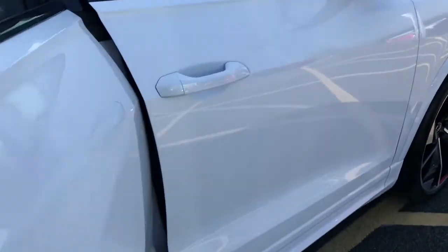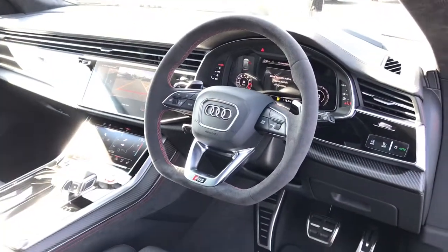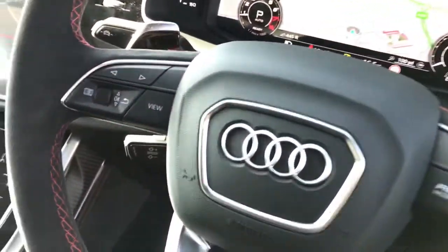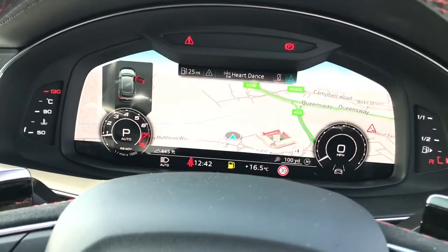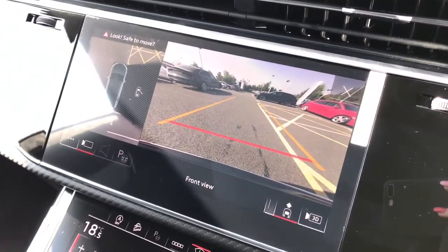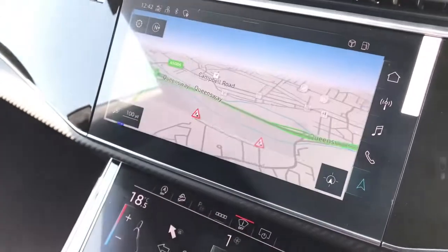As we move towards the driver's side, you will see the flat bottomed multifunction Alcantara steering wheel with the gear shift paddles. The vehicle also features the Audi Virtual Cockpit with navigation systems — that's the 12.3 inch high resolution display. It also features the MMI display with Parking Systems Plus featuring 360 degree cameras and the MMI navigation systems.